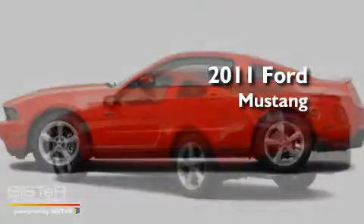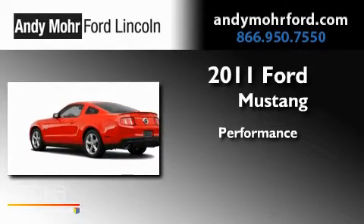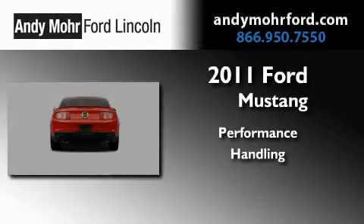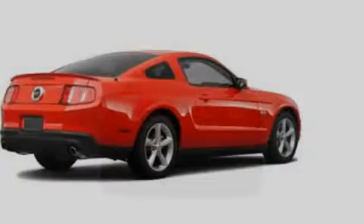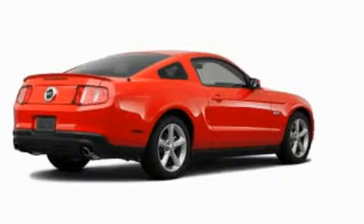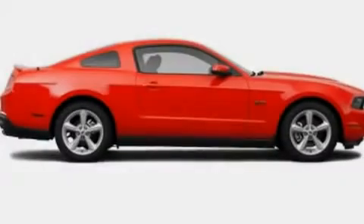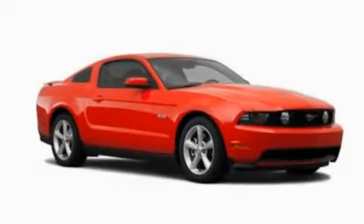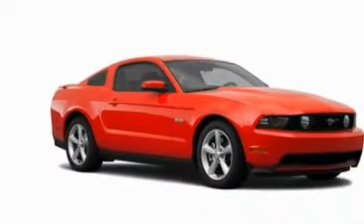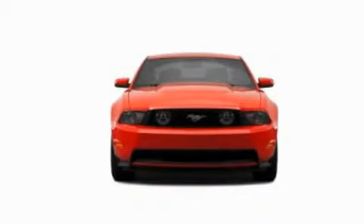This is a brand new 2011 Ford Mustang. Its top features include air conditioning, cruise control, full power accessories, a CD player, a multi-link rear suspension, an engine immobilizer theft deterrent system, 12-volt power outlets, a low tire pressure indicator, a rear window defroster, and a rear spoiler.